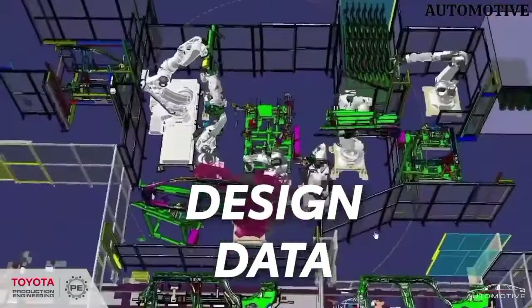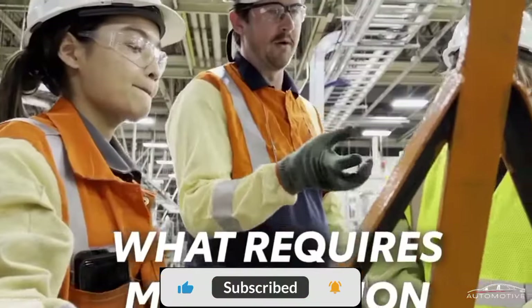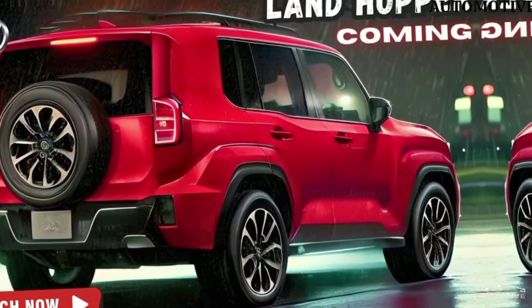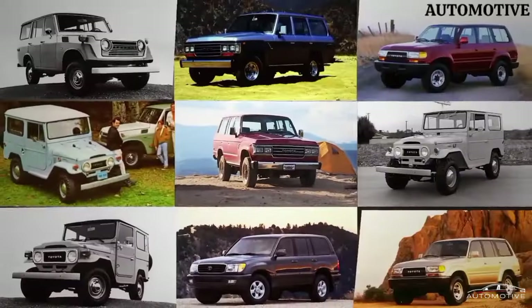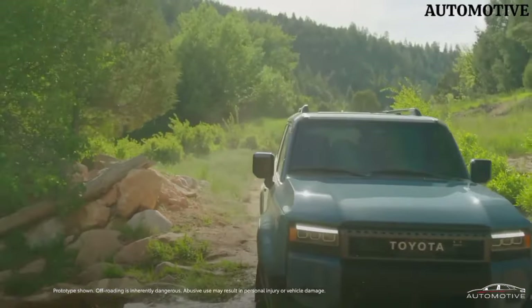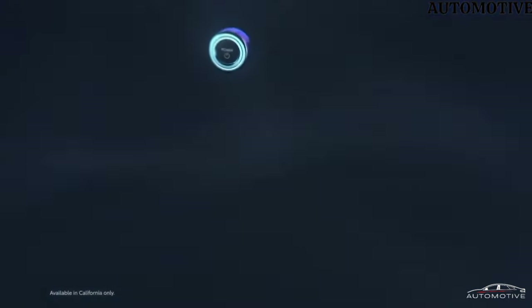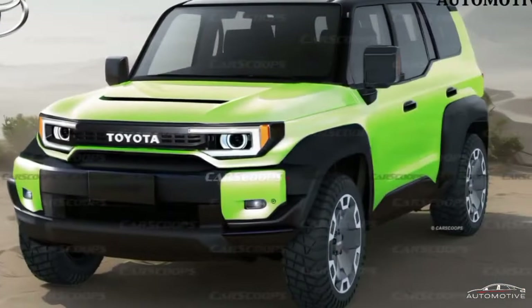The Toyota Land Hopper is designed to attract buyers seeking a simple yet robust experience in an SUV crossover. It may resemble a smaller version of the Land Cruiser, but the expected monocoque structure might limit its capabilities compared to a body-on-frame construction. In terms of competition, the Land Hopper is poised to compete against compact adventure SUVs like the Ford Bronco Sport and Suzuki Jimny. With its introduction, the Land Cruiser family expands to cater to a broad audience looking for a reliable and versatile off-road vehicle.